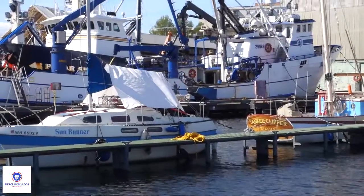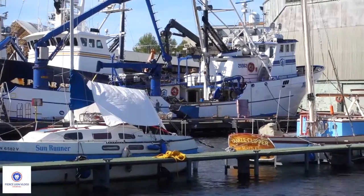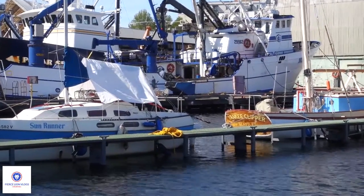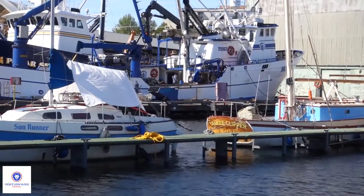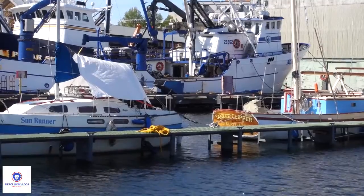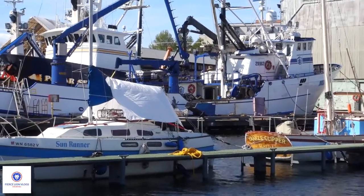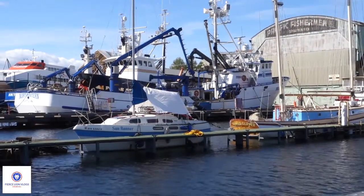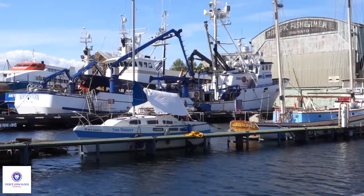You can see someone's working on the Northwestern right now. There's a door that you'll see — the freezer where the bait is stored for the crab pots.